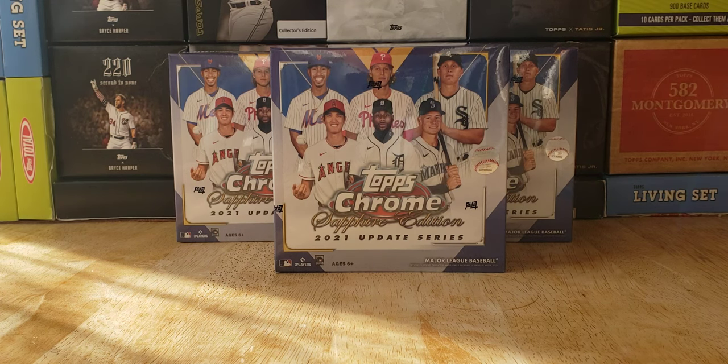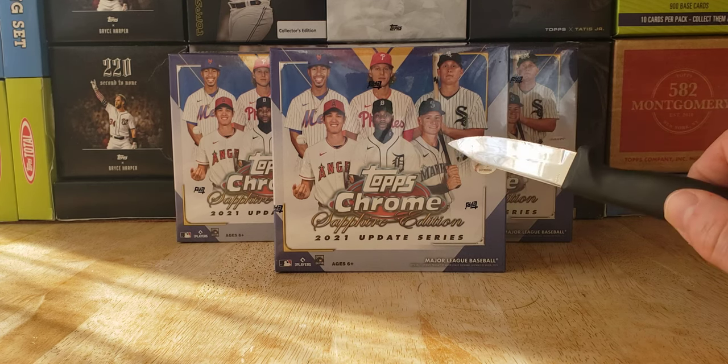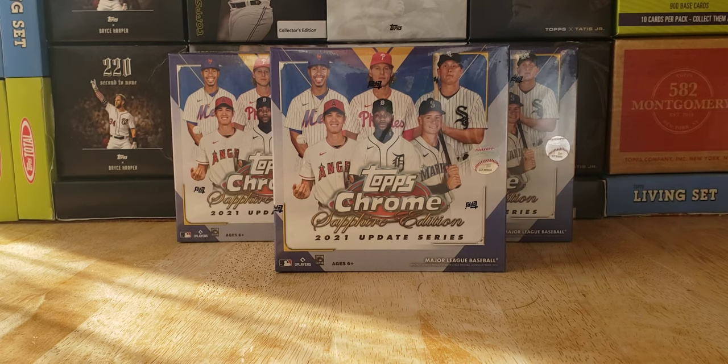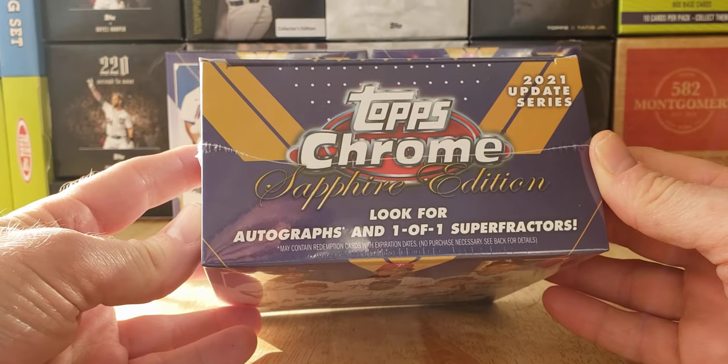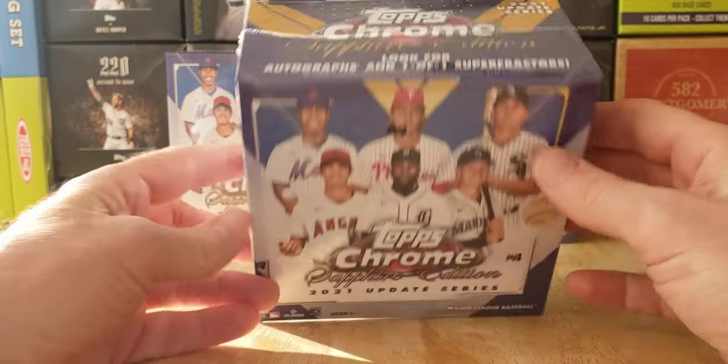They retailed for $150 each, and on the secondary market they're going for about $200 — lowest buy-it-now on eBay. So is it really worth holding? I don't know if Mr. Kanellic turns into one of the best players ever. Maybe so. Or Mr. Vaughn or one of these rookies — you got an India rookie in there. I haven't seen a one-of-one Super Fractor. So look for autographs and one-of-one Super Fractors — that would be pretty insane.